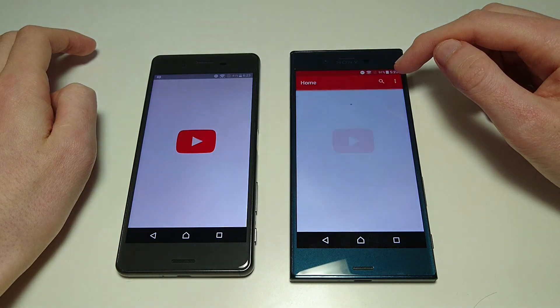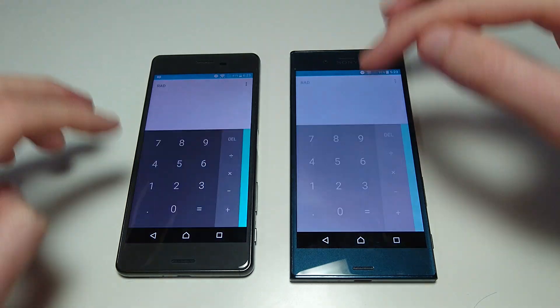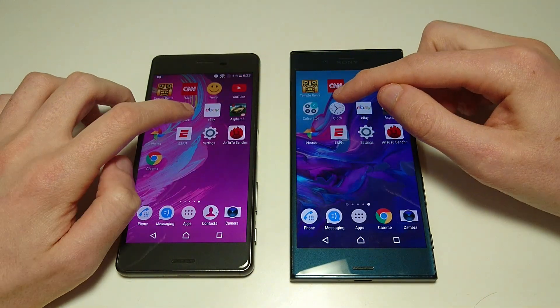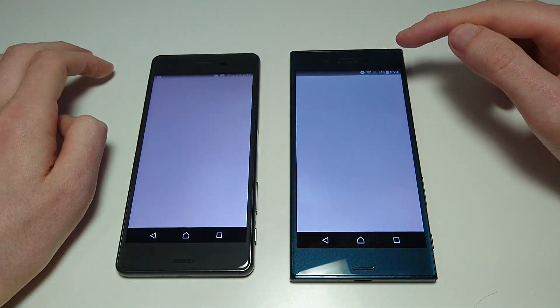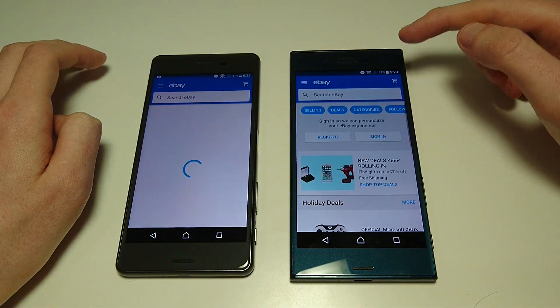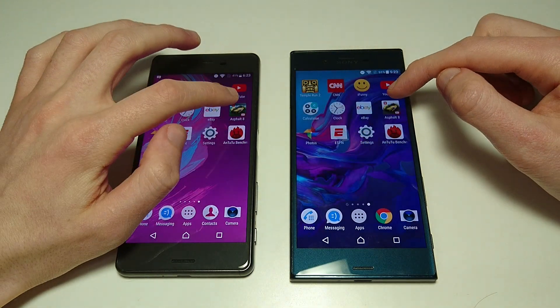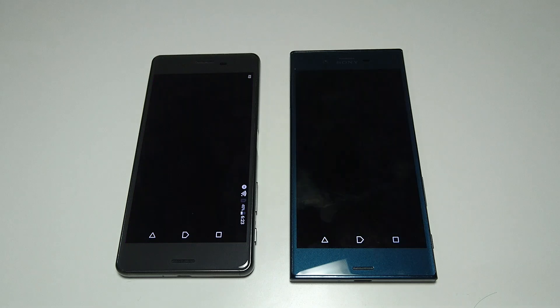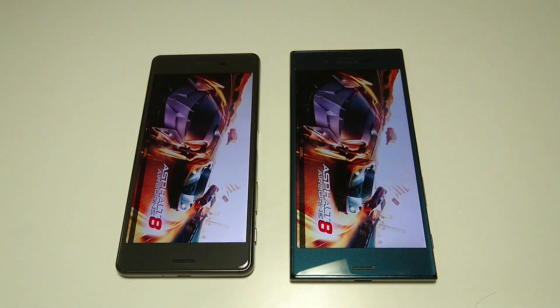YouTube next — a little bit faster on the XZ. Calculator — about the same. Clock. eBay — XZ. Alright, Asphalt 8. Once I have my Sony Xperia X Performance upgraded to Android N, I'll provide an update video. It still hasn't been pushed out to my region unfortunately. And again, XZ wins.